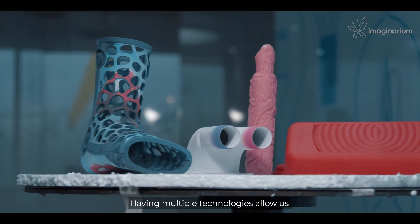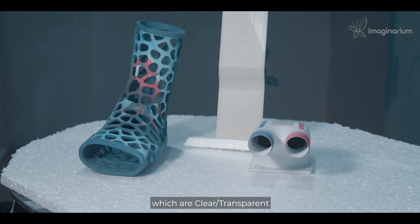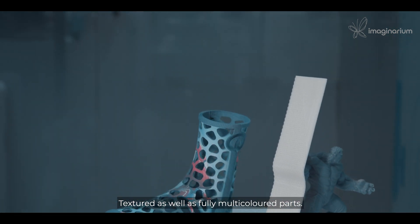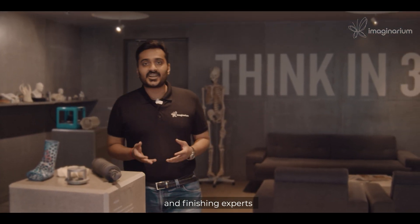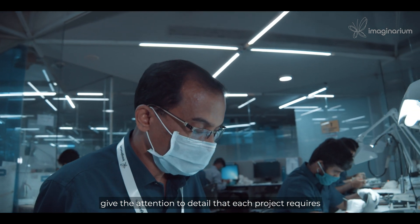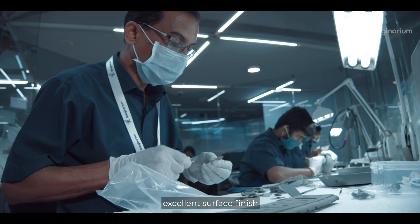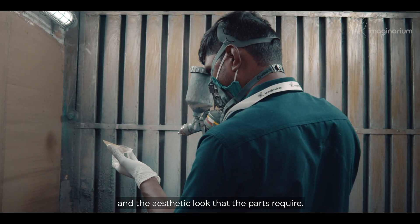Having multiple technologies allows us to offer 3D printed parts which are clear, transparent, textured, as well as fully multicolored parts. A dedicated team of model makers and finishing experts give the attention to detail that each project requires to make sure the parts are of the highest quality, excellent surface finish, dimensional accuracy, and the aesthetic look that the parts require.